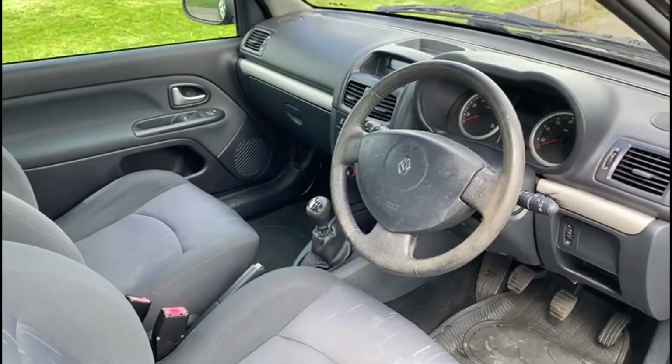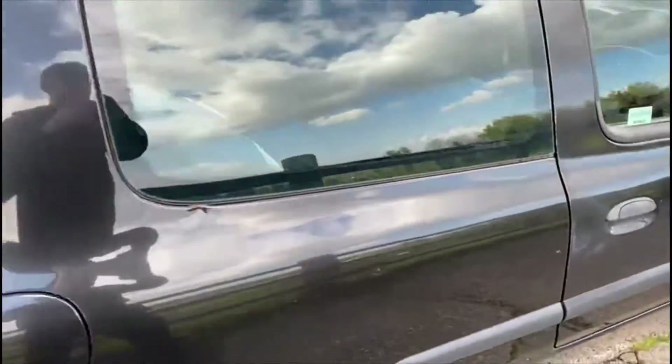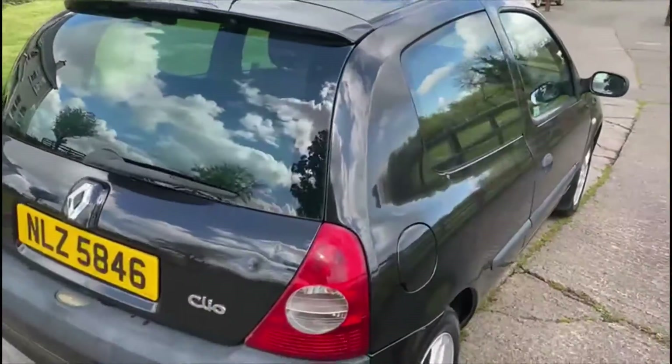Interior again presentable, not perfect. This car is ideal for a cheap wee runabout.